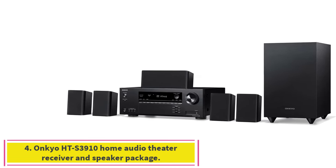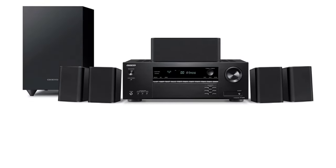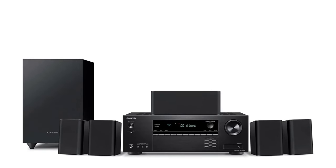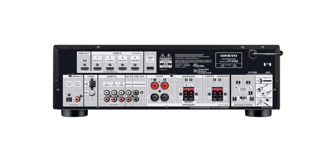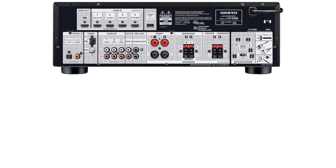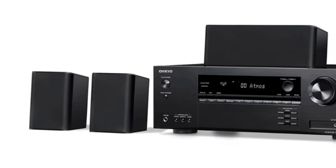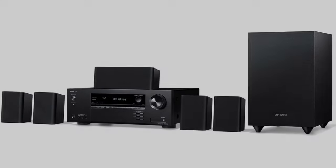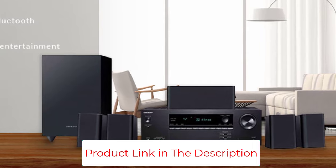Number four: the Onkyo HTS-3910 Home Audio Theater Receiver and Speaker Package. This is a great choice for anyone looking for a 4K home theater setup, especially given the quality you get for the price. You get everything in one package: front, center, and surround speakers plus a subwoofer. The 4K/60p and HDR-compatible receiver supports HDR10, HLG, Dolby Vision, and BT.2020, so you'll get excellent quality no matter what you watch.